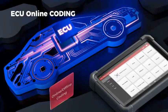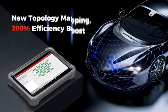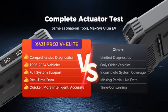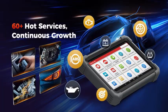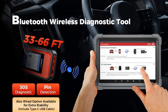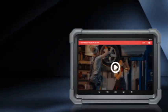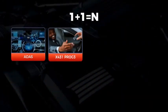Its user-friendly interface, large touchscreen display, and multilingual support make it accessible to users worldwide. Whether you're a professional mechanic or a DIY car enthusiast, the Launch CRP919X Lite 2025 is a reliable, future-proof diagnostic tool that delivers exceptional performance and value. It's an essential addition to any garage, offering precision, versatility, and ease of use for all your automotive diagnostic needs.